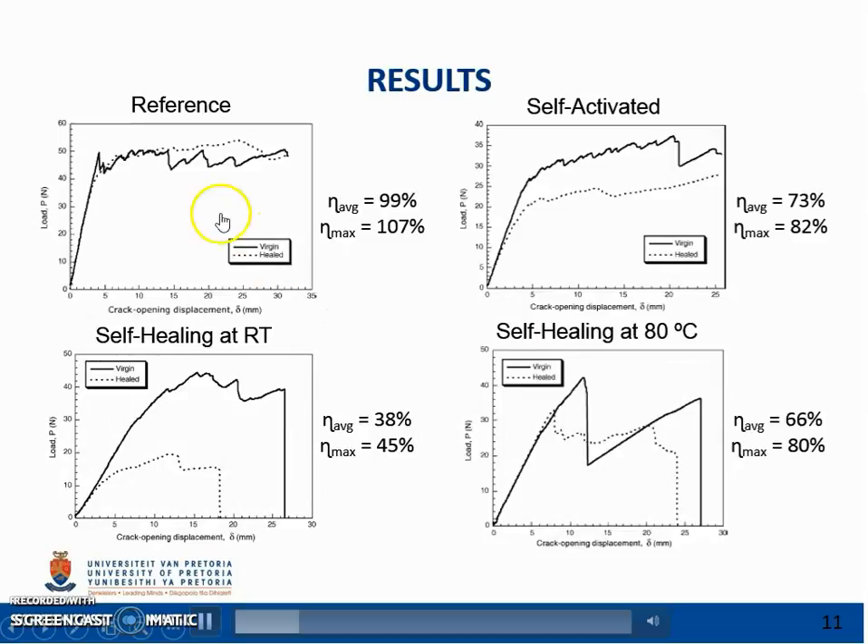The reference specimen serves as an experimental control and provides an upper bound of the potential degree of healing in a fully self-healing system. The healing agent is mixed with a catalyst and then manually injected into the delaminated area. The amount of healing agent and chemical triggers of polymerization are optimised under these conditions, and the degree of healing achieved is maximised. While the initial crack growth begins earlier for the healed case compared to the virgin loading cycle, the maximum load is actually higher during crack advancement.